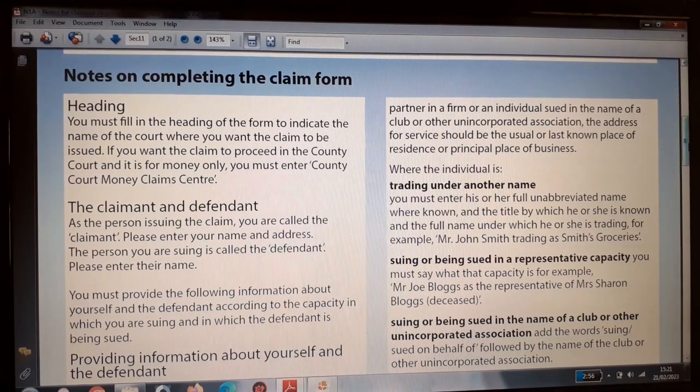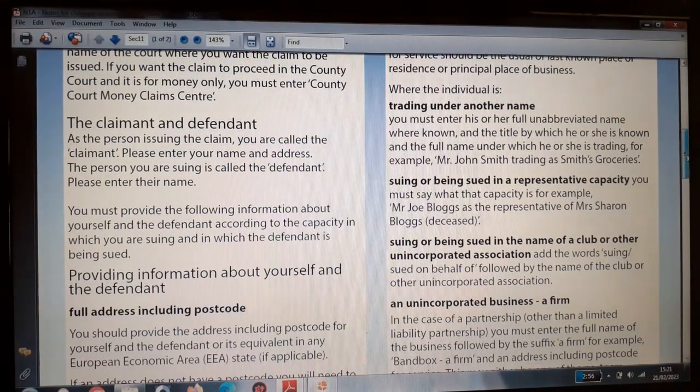Notes on completing form N1 — heading: you must fill in the heading of the form to indicate the name of the court where you want the claim to be issued. If you want the claim to proceed in the county court and it's for money only, you must enter 'County Court Money Claims Centre'. The claimant and defendant: as the person issuing the claim you are called the claimant — please enter your name and address. The person you are suing is called the defendant — please enter their name.